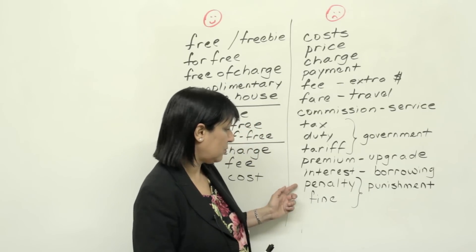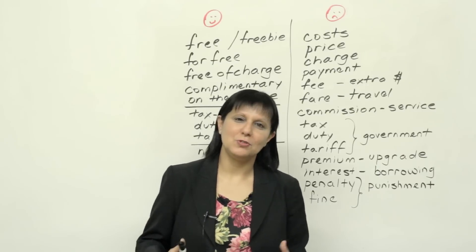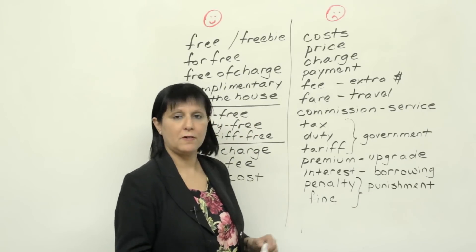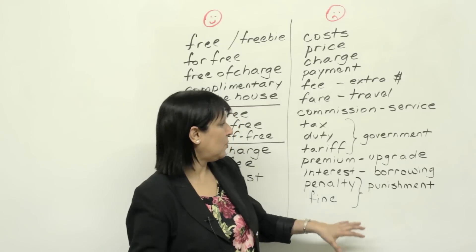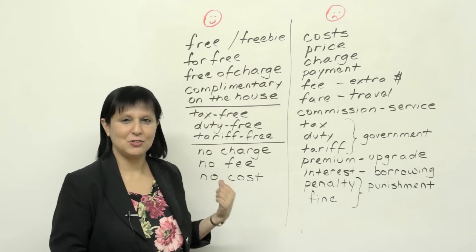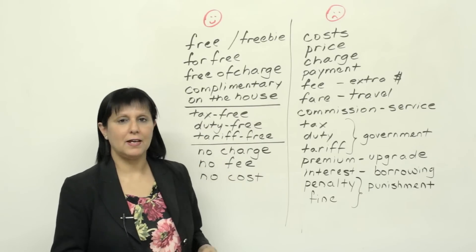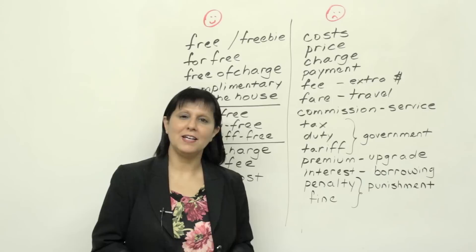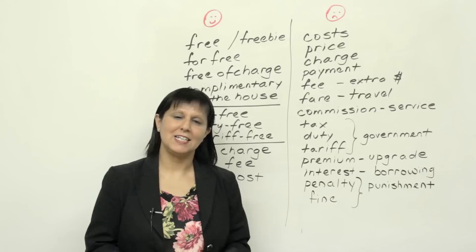Other words which refer to money are "penalty" and "fine." Penalty and fine are usually like punishment when you do something wrong — maybe you got a driving ticket, or maybe you returned your library books late and need to pay a penalty or fine, which is extra money for doing something wrong. So these words all have to do with money, while the earlier words all mean you'll get something free. It's a good idea to review this vocabulary so you can take advantage of free situations and avoid unpleasant surprises when charged for goods or services. If you'd like to do a quiz on this topic, please go to our website, www.engvid.com.